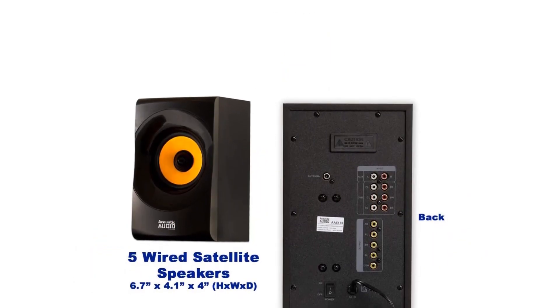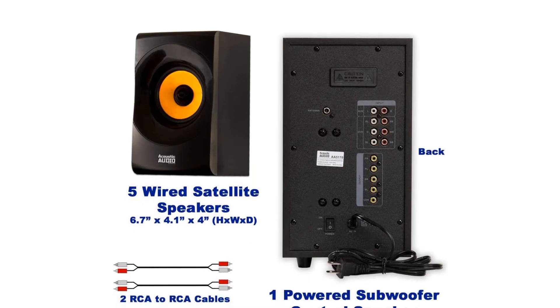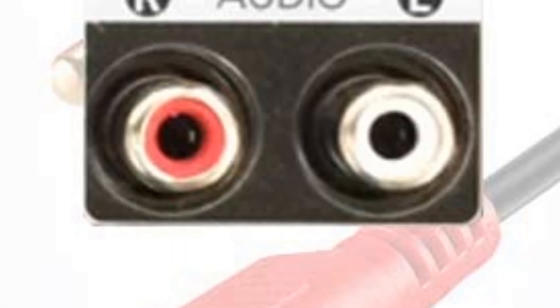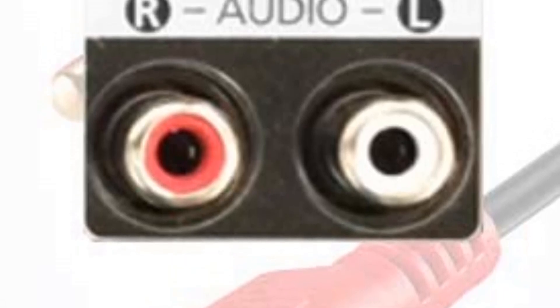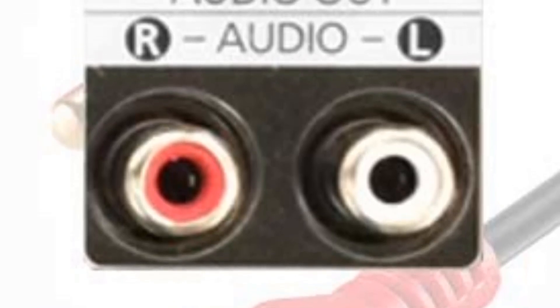Don't compare it with mid-range or high-end models. We tested this system with our TV, iPad, and PS4, and it worked perfectly in all the scenarios. Also, the color and look of the system look very cool. This surround sound system can be a great buy for audiophiles.